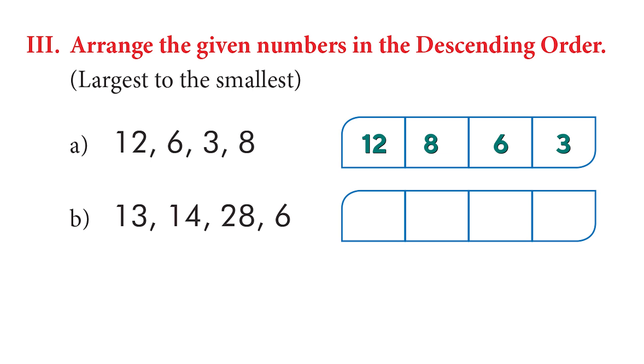Let's try another descending example: 13, 14, 28, and 6. The largest here is 28, then 14, then 13, then 6. Very nice.